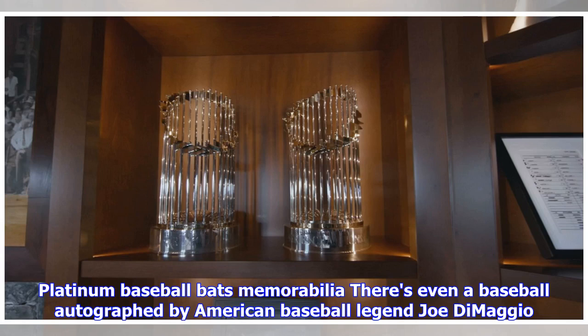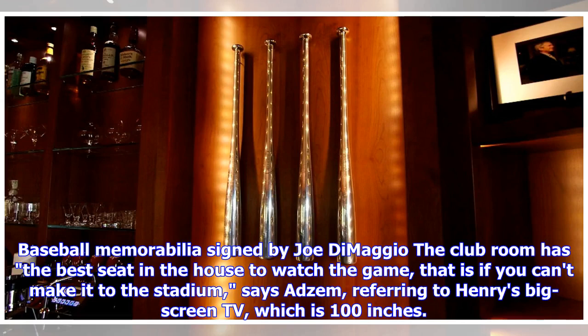There's even a baseball autographed by American baseball legend Joe DiMaggio. The club room has the best seat in the house to watch the game — that is, if you can't make it to the stadium, says Adsum, referring to Henry's big-screen TV, which is 100 inches.